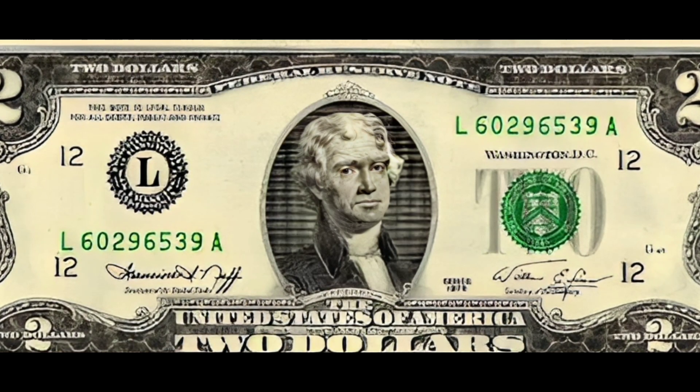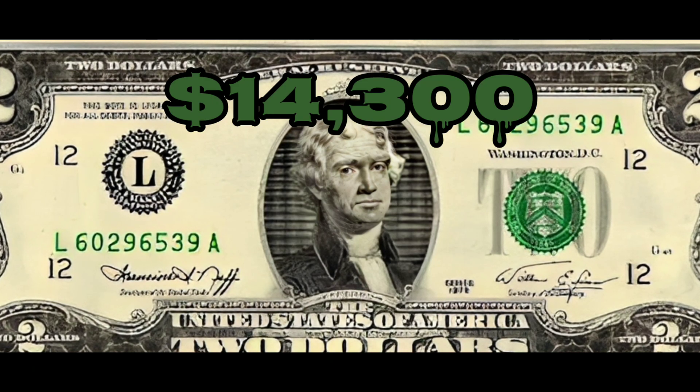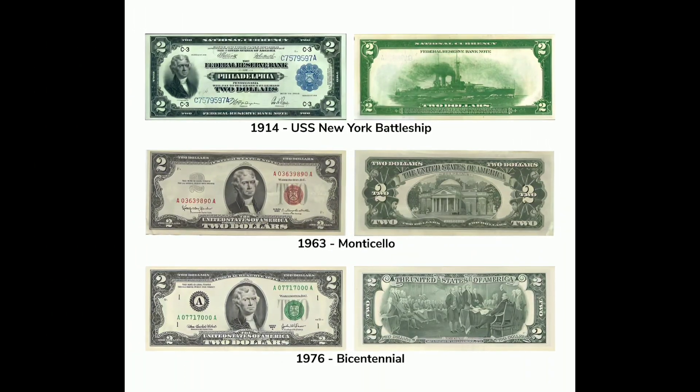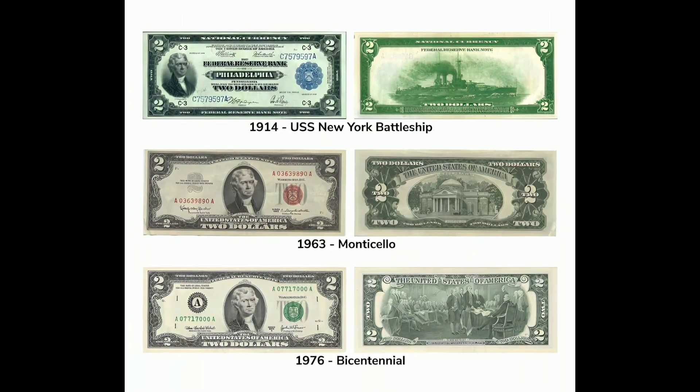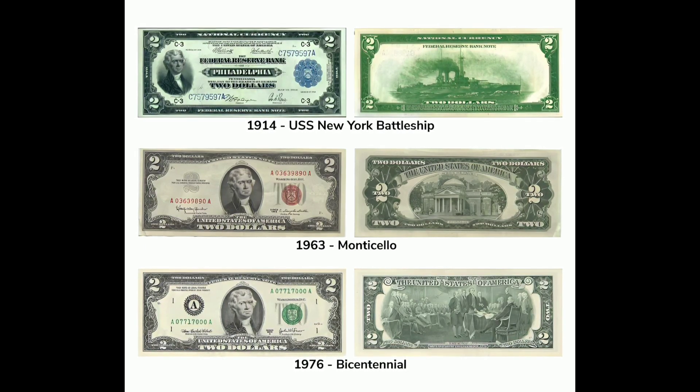Did you know that there are different series of two dollar bills based on their issuance? Some standout examples include the state series, featuring individually designed bills for all 50 states, and the rare series, which comprises low print bills that are incredibly challenging to find.